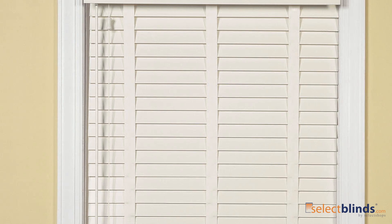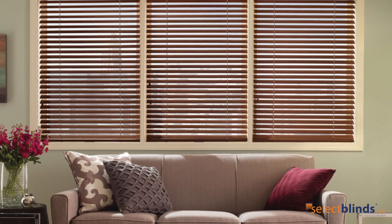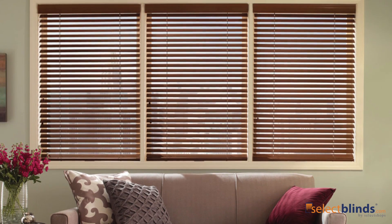Add a personal touch to these designer blinds by adding optional cloth tape. With upgradable rounded slats and included crown valance, these blinds are certain to give your room a designer look without breaking the bank.